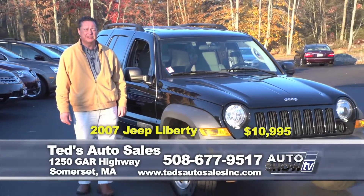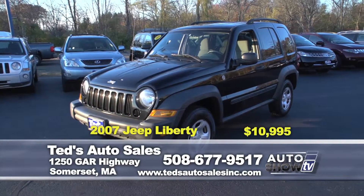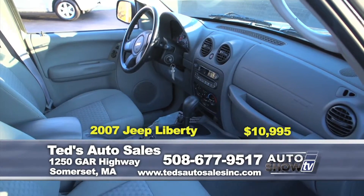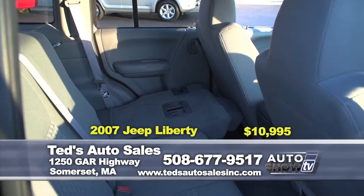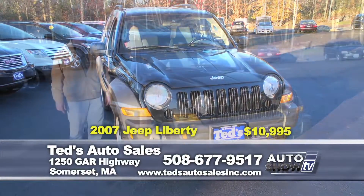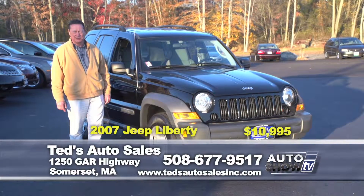Just in — 2007 Jeep Liberty Sport, 4-wheel drive. Second-to-none on-the-fly Command-Trac 4-wheel drive system, independent front suspension, 58,000 one-owner miles. Looking for your next SUV that won't break the bank for the winter? That's an absolute bulldog in the snow. $10,995 this week at Ted's Auto.